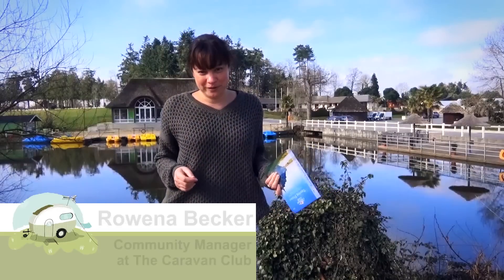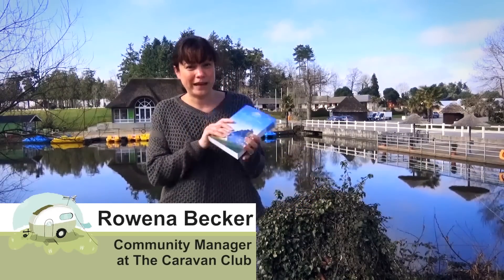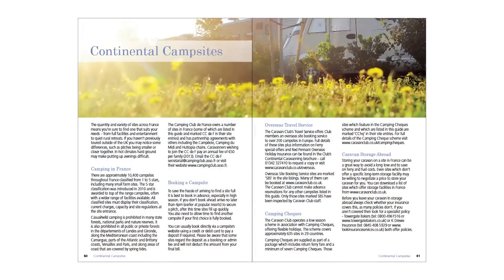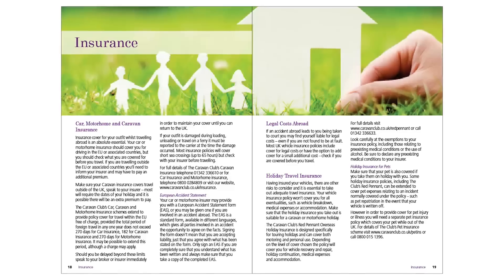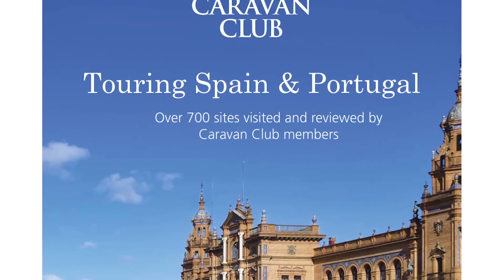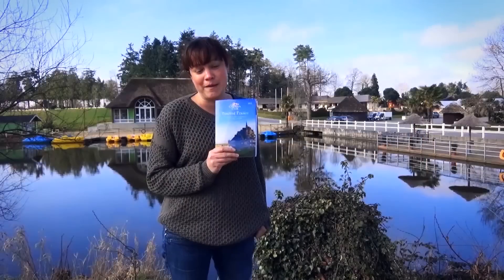If you haven't pre-booked a site and you're touring in Europe — France, Spain, Portugal — we have a range of guides which you might find useful. This is the Touring France guide. It's unique in the sense that it's based on sites reported on by members. I used to be the editor of this publication in the 2012–2013 edition, so I know how valuable the advice from members is.